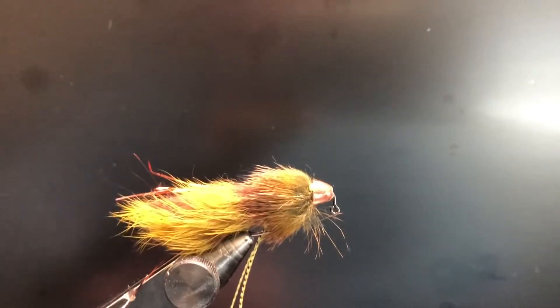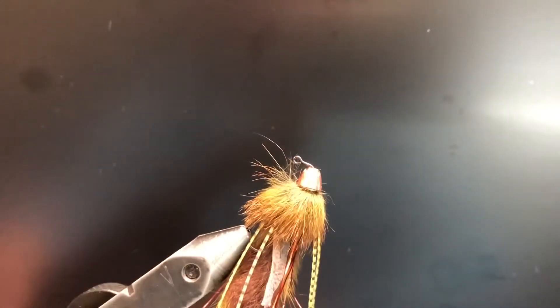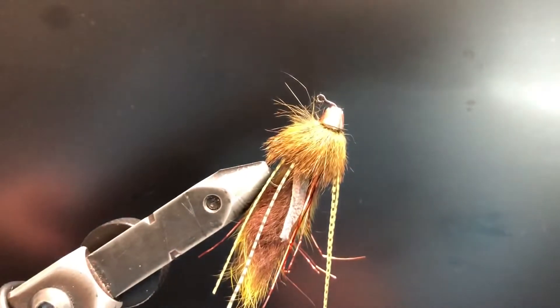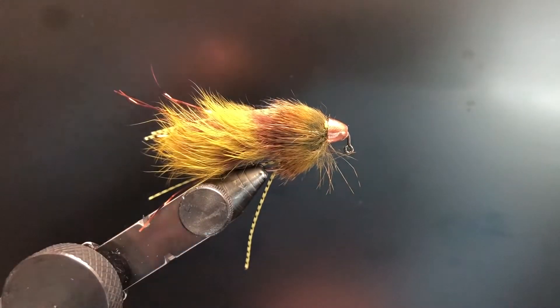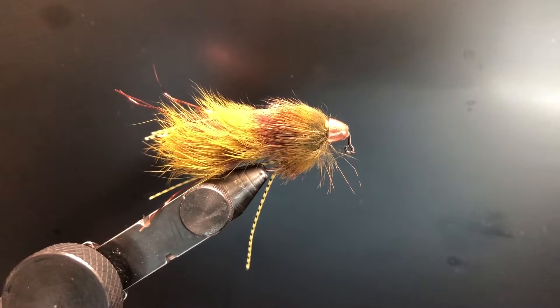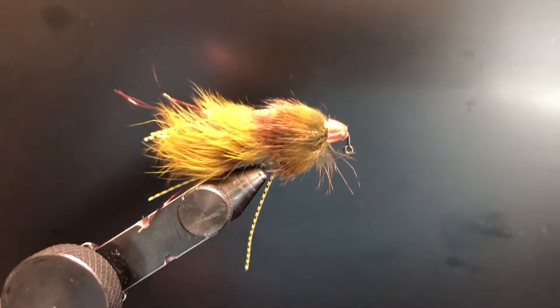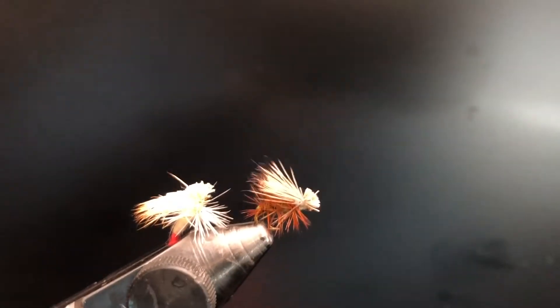Up next is a streamer called the Dumpster Fire. This is another one of my favorites — it's actually a custom streamer that my buddy Andrew ties. It's also made of rabbit tail and it's a great streamer. You can find it on his Instagram at Bulletproof Flies. He based this streamer off the Barr's Meat Whistle, so that's another great streamer you could try out.